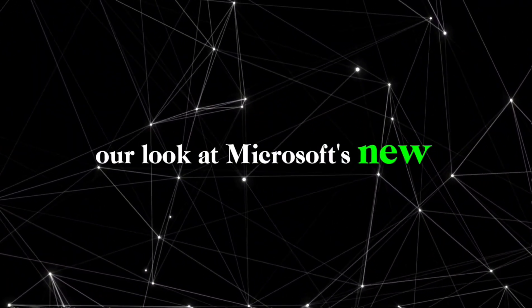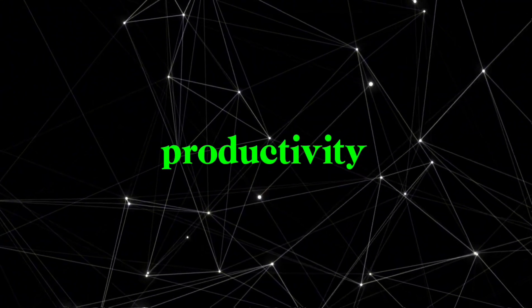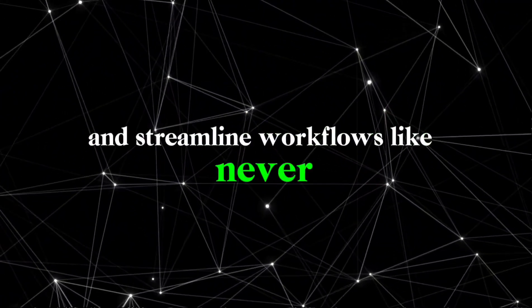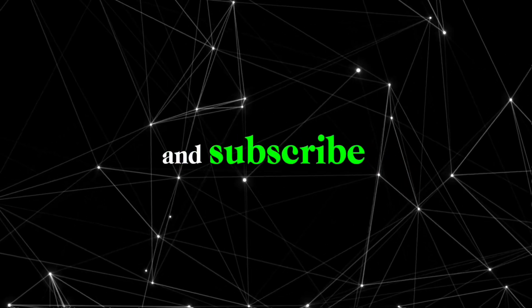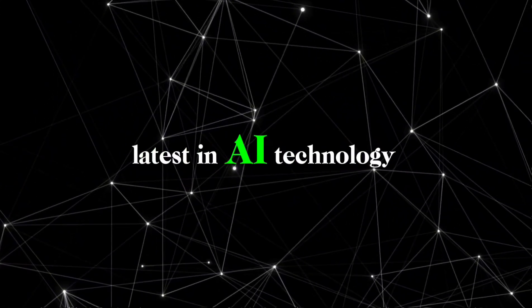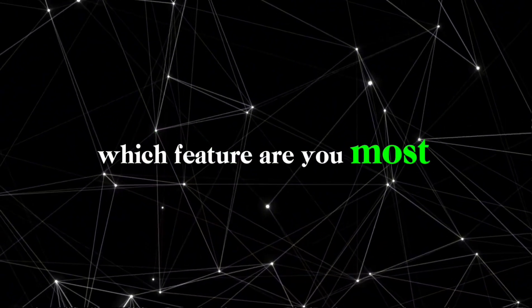And that's a wrap on our look at Microsoft's new AI Copilot PC. This technology promises to enhance productivity and streamline workflows like never before. If you found this video informative, be sure to like, share, and subscribe for more updates on the latest in AI technology. Let us know your thoughts in the comments below — which feature are you most excited about?